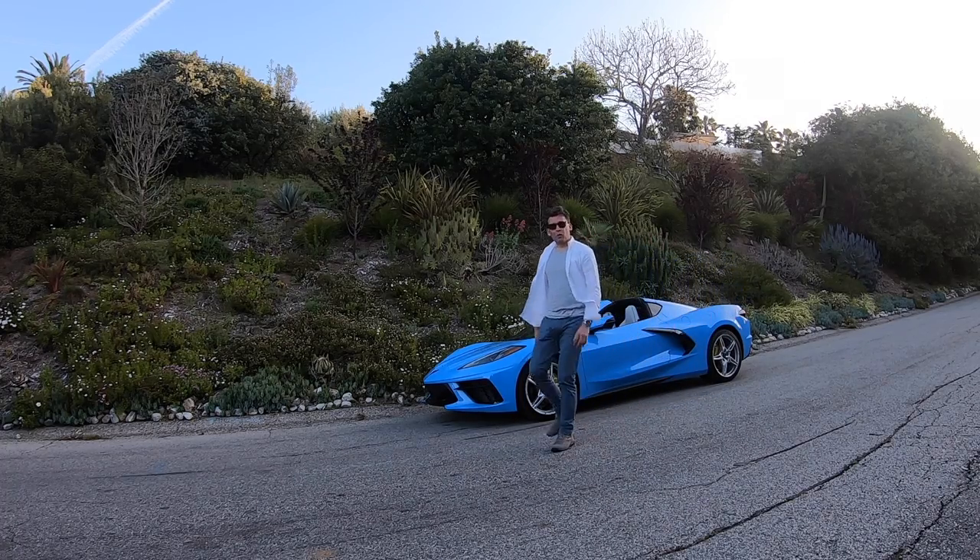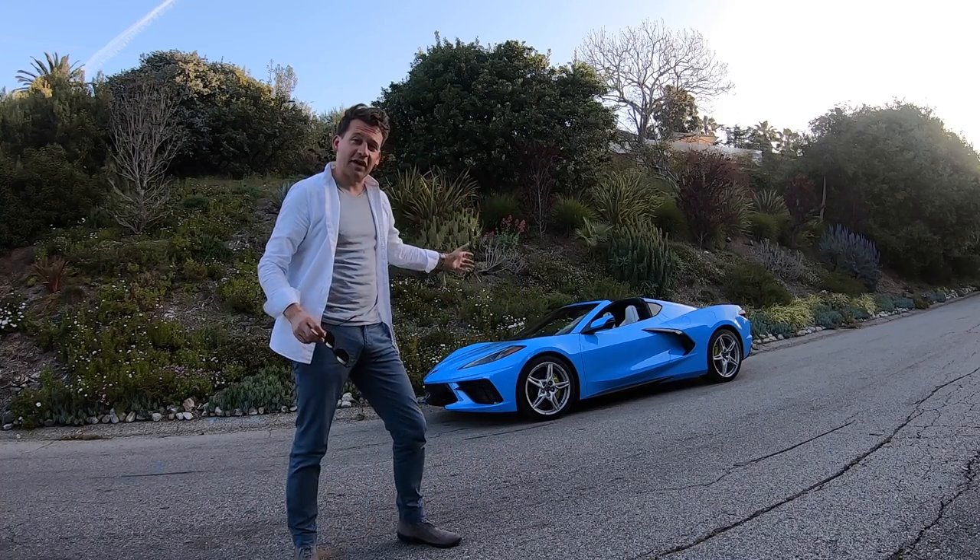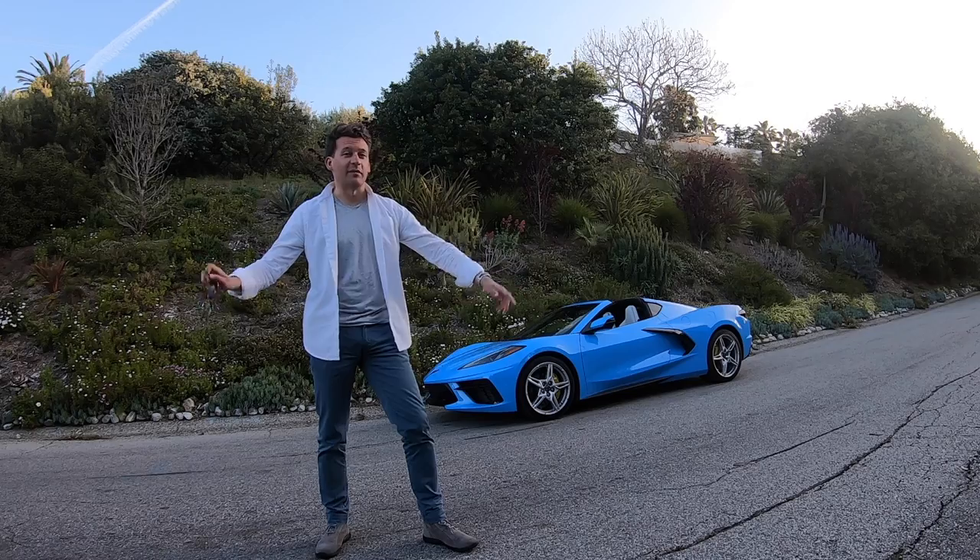Good morning. Welcome to King of Titan Racing. Today I'm testing the new Corvette Stingray right here in Malibu, California.